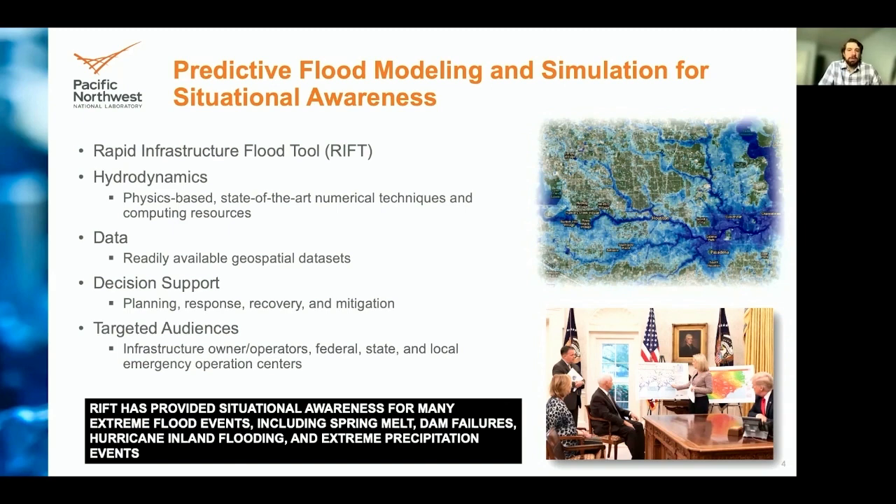These resources are useful in decision support efforts by allowing stakeholders to plan, mitigate, and respond at the outset of an event. These tools can also be used to assist during the recovery period. We have built this tool for infrastructure owners and operators, including federal, state, and local emergency operation centers. Through the computational powers of the RIFT model, we have been fortunate to provide situational awareness for many extreme flooding events, ranging from spring melt, dam failures, hurricane inland flooding, and extreme precipitation events. Our RIFT hurricane output was used during a briefing for the president.